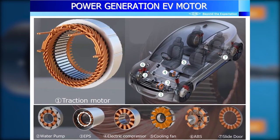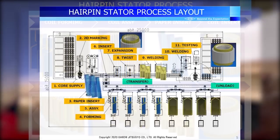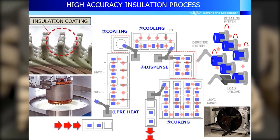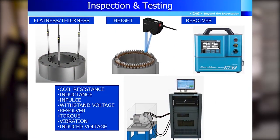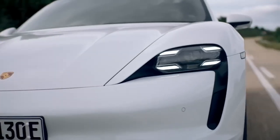What truly sets the hairpin motor apart is its distinctive coil structure. Instead of a conventional wire-wound stator, it adopts a hairpin-shaped copper coil that is cleverly folded back in on itself. This ingenious winding technique not only allows for a more compact design, but also reduces electromagnetic losses. Furthermore, the hairpin coil structure effectively minimises the motor's inductance, enhancing its responsiveness and overall efficiency.